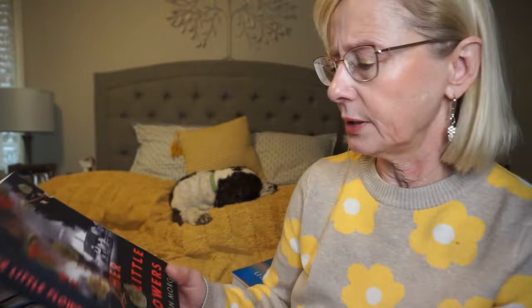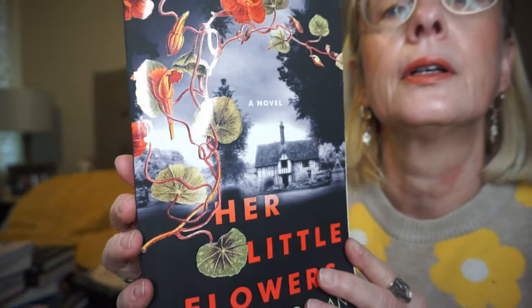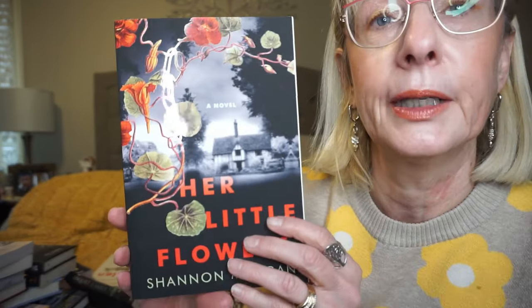This one is Her Little Flowers by Shannon Morgan. I love that cover. Francine has lived all her 55 years in her family's ancestral home, a rambling Elizabethan manor in England's Lake District. No one else lives there — just ghosts, homeless and familiar. But then her estranged sister shows up and brings a story that threatens everything Francine has ever believed in.